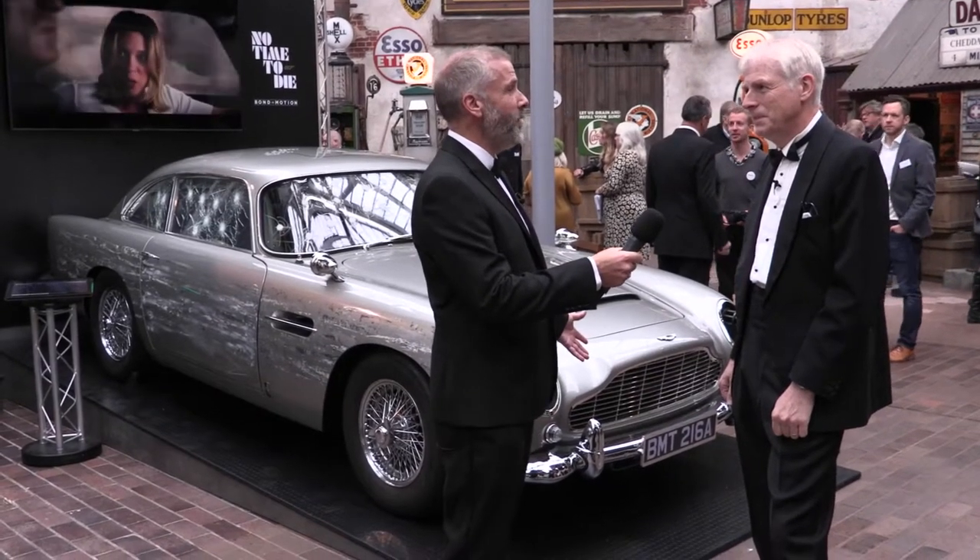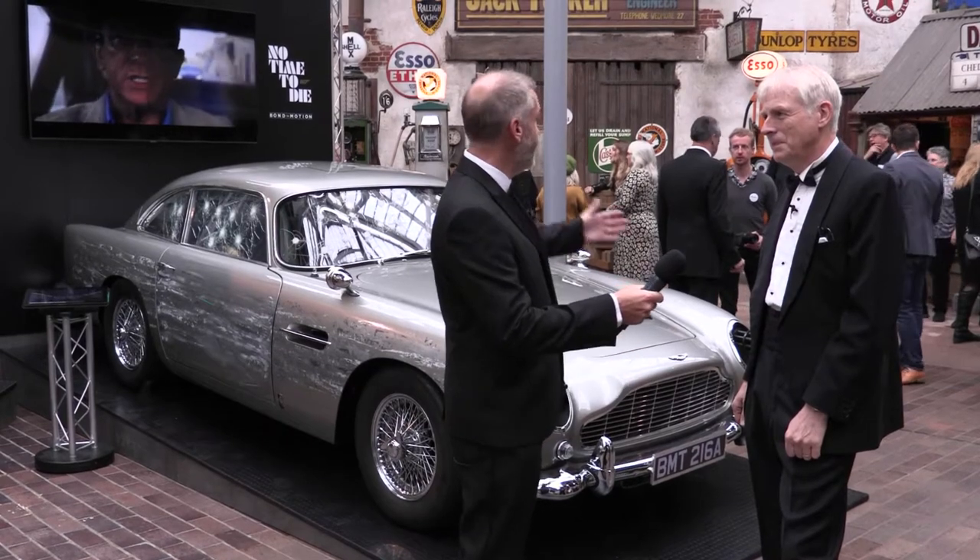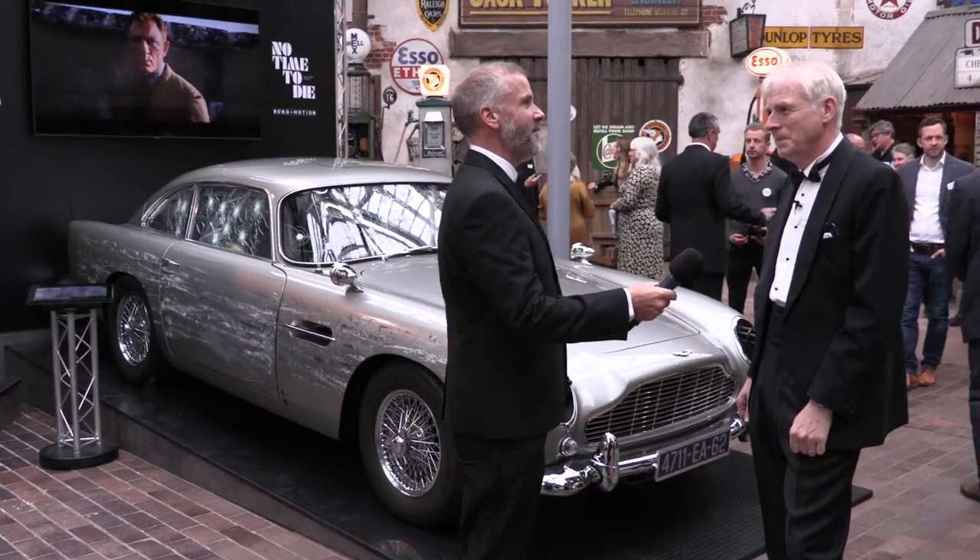Lord Montague, a special day for Beaulieu today — a great connection with motoring and also with Bond. It must be fantastic to see the Bond exhibition finally on.